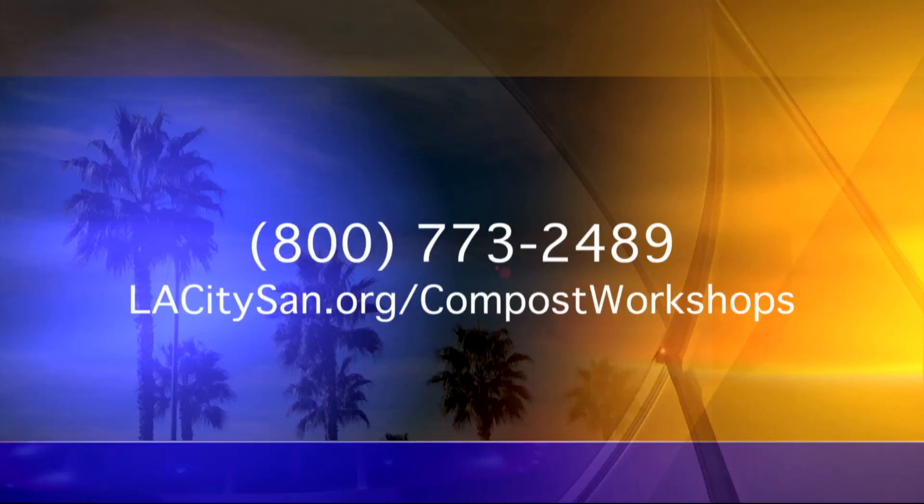There's so much to learn. More free workshops will be held at various locations. For more information, you can call 1-800-773-2489 or log on to lacitysand.org/compost-workshops. A little something we can all do to help save our planet.